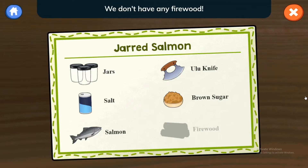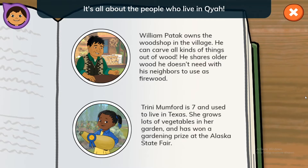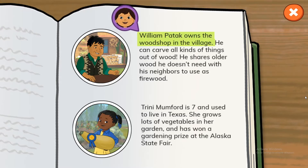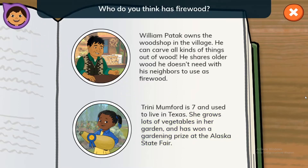Jarred Salmon — we don't have any firewood. Can you find out who might have some? You can look at this book of biographies to find out! It's all about the people who live in Kaya. William Patook owns the woodshop in the village. He can carve all kinds of things out of wood. He shares older wood he doesn't need with his neighbors to use as firewood. Trini Mumford is seven and used to live in Texas. She grows lots of vegetables in her garden and has won a gardening prize at the Alaska State Fair. Who do you think has firewood?